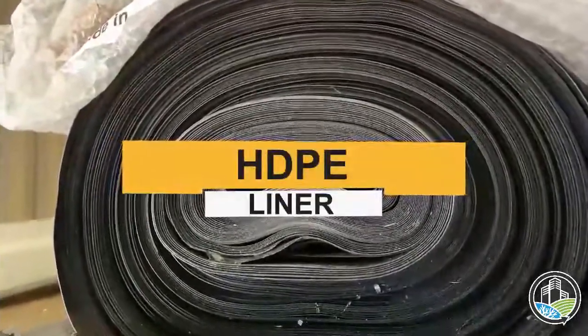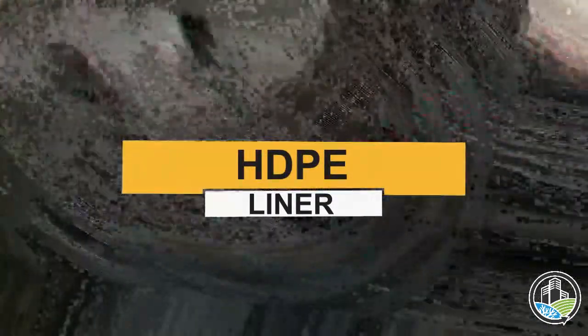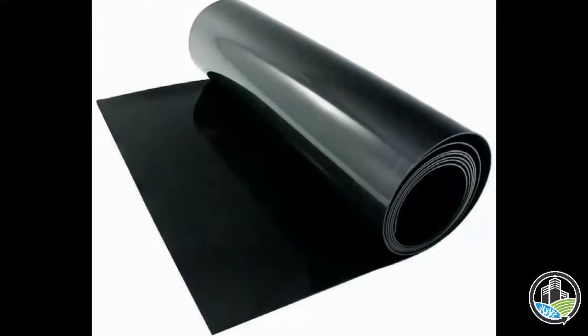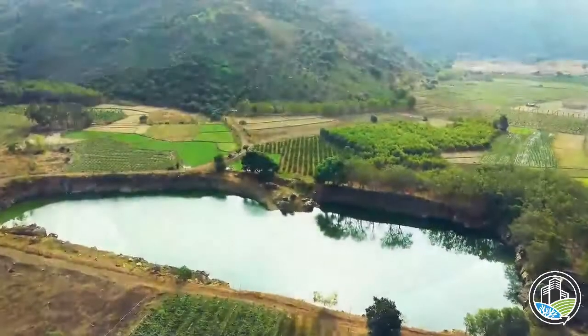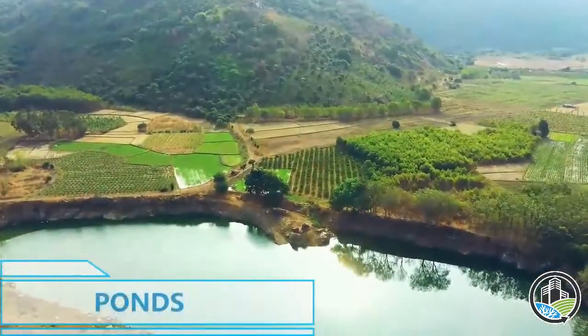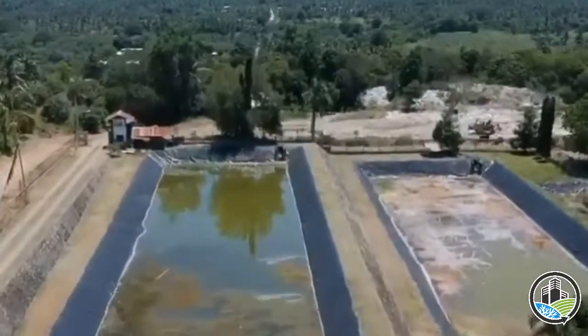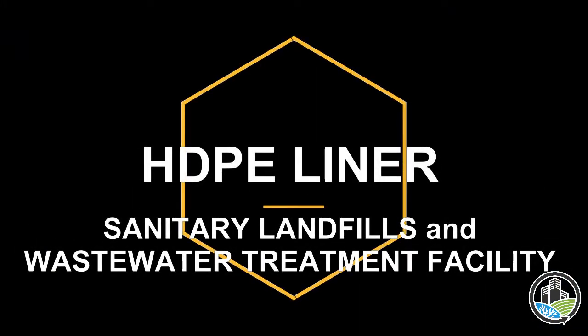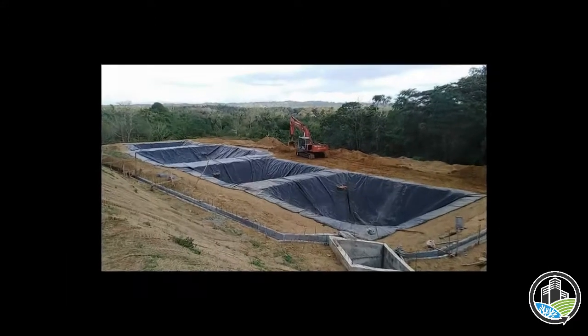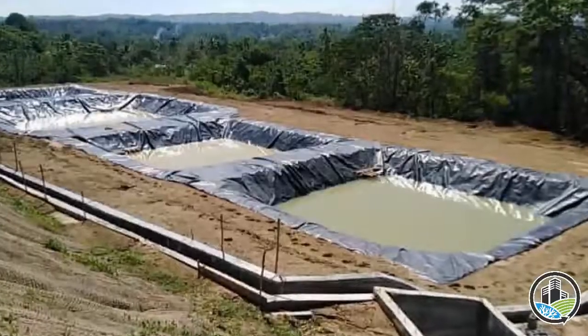High-density polyethylene liner, also known as HDPE liner, is popular due to its durability and resistance to UV and chemicals. It is widely used in water containment projects such as ponds, water treatment facilities, and sanitary landfills. Today we will discuss why HDPE liner is being used primarily in sanitary landfills and the wastewater treatment facility.